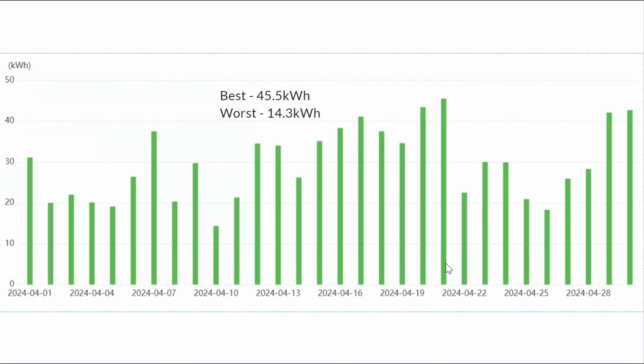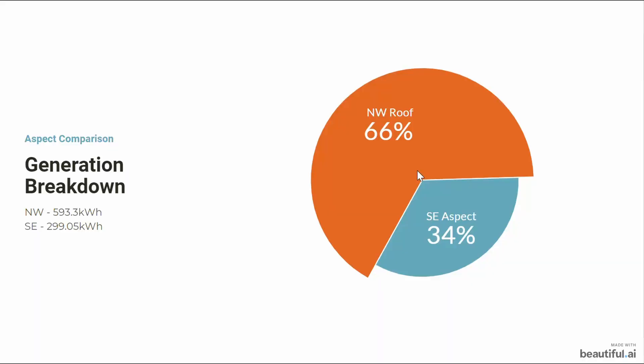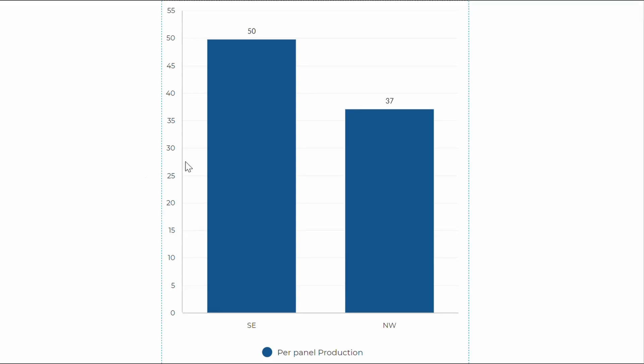Our best day of generation was the 21st of April at 45.5 kilowatt hours, and our worst was the 10th of April at 14.3 kilowatt hours. A reminder: 73 percent of our panels' peak watt potential is on the northwest roof and 27 percent on the southeast, but the northwest roof is producing 66 percent of our power — 593.3 kilowatt hours from those 16 panels — with just under 300 kilowatt hours from the six southeast panels.